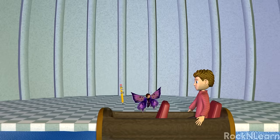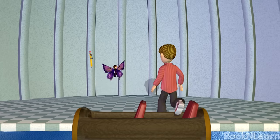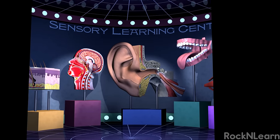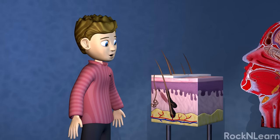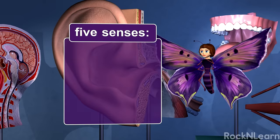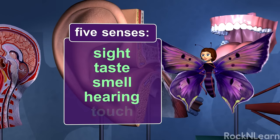Wow! That's all of the body systems we have time for now! Step right this way! What's this place? It's the Sensory Learning Center! This stuff is cool! It will help us learn about your five senses: Sight, Taste, Smell, Hearing, and Touch!